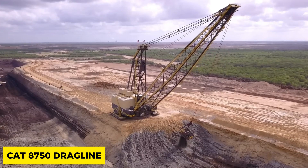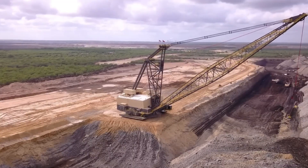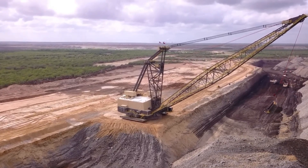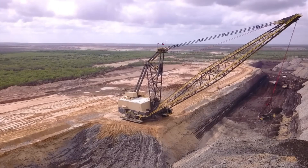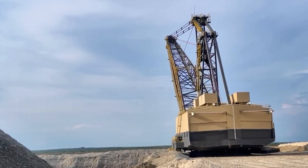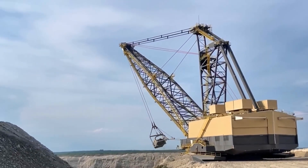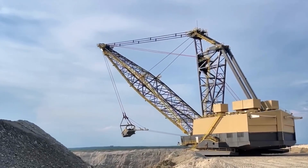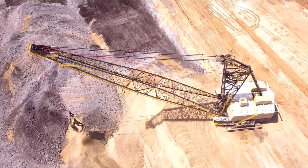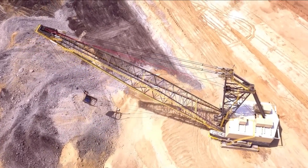Next in line is the Giant Caterpillar 8750 Dragline with a height of 90 meters and a weight of 7,500 tons. The company responsible for its manufacture has guaranteed a lifespan of 40 years if used daily. A reliable machine for excavating large tons of soil and rock, the CAT 8750 Dragline is surely a friendly neighborhood hero in the construction industry.